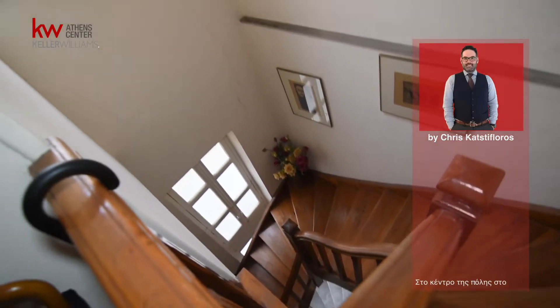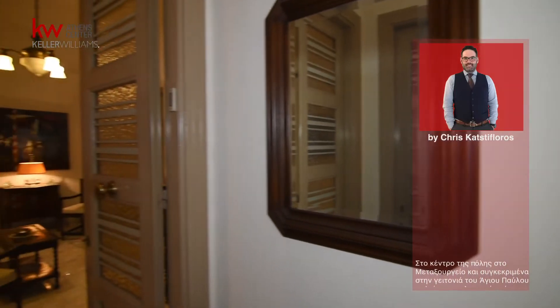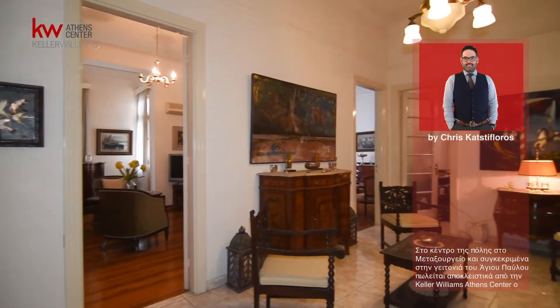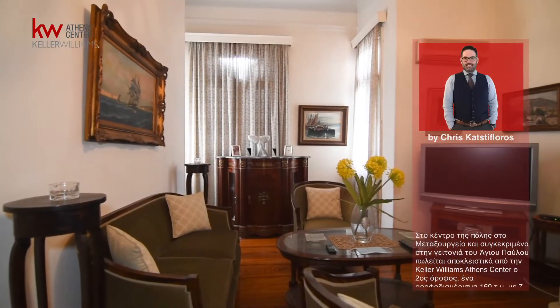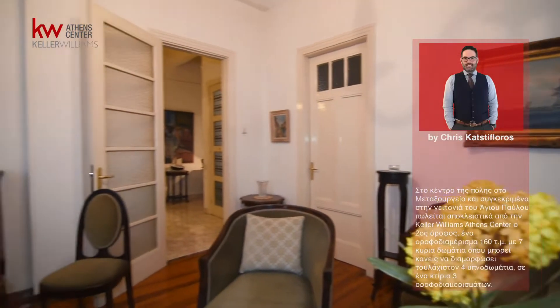In the center of Athens, in Metaxourgeio and specifically in the neighborhood of Agios Pavlos, the second-floor apartment is for sale exclusively by Keller Williams Athens Center. An apartment of 160 square meters with seven main rooms, where one can configure at least four bedrooms.